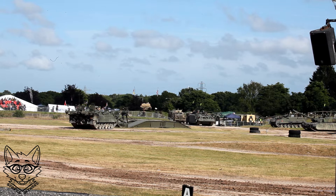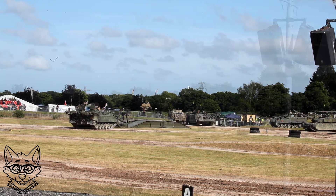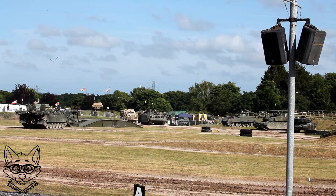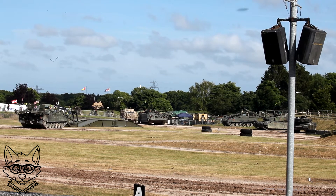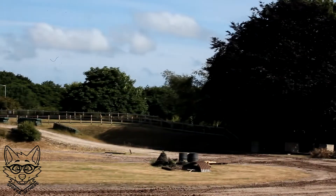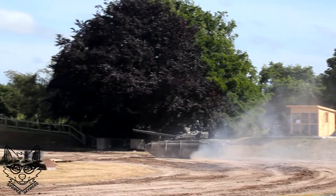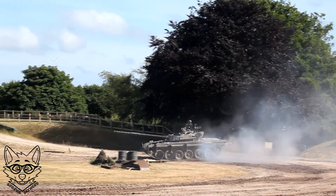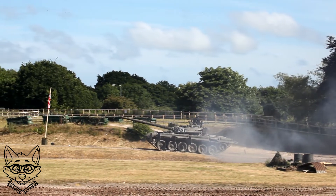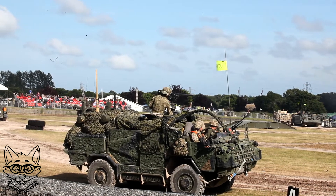Hello Zero, this is Echo 1-1 Golf. Bridge is set, the crossing is now open. Over. The next phase of the operation: entering the arena now is the Jackal, the reconnaissance platform. It will race ahead of the rest of the battle group and create what's called the reconnaissance gap — approximately five kilometres between the recon speed group and the lead elements of the battle group. This gap creates breathing space for the battle group commander to react if the enemy is sighted. The Jackal will use its superior speed to get into a position of overwatch on the enemy's stationary position.